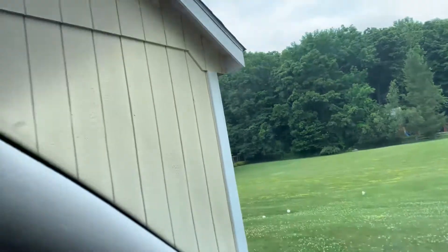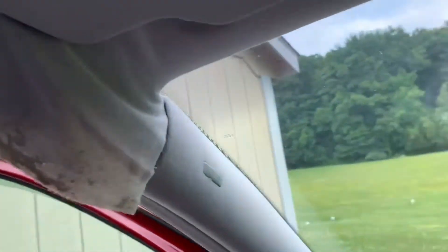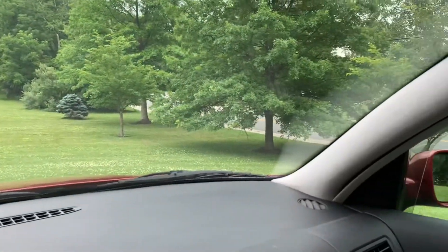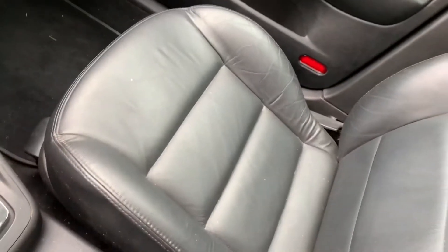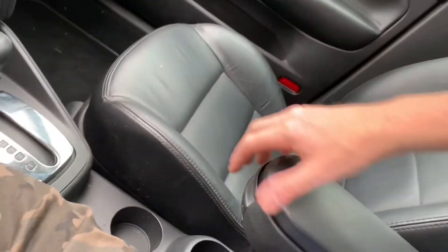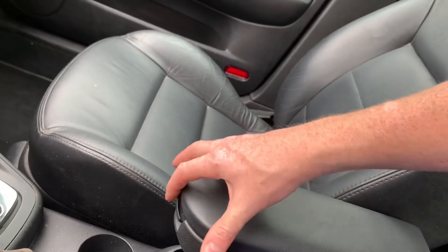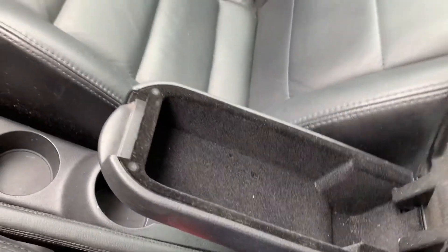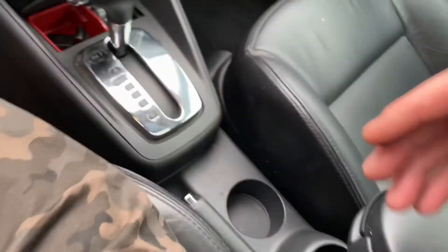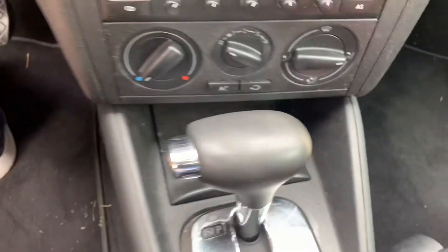Other than that, you've got your typical expected headliner sagging issues from Volkswagens — you guys know how that goes. But these seats are going to clean up really nicely, they look very nice. And look at this — this is a shocker to me: the center console lock is still in there. You guys let me know when was the last time you saw one that still has the lock. Nice and clean.